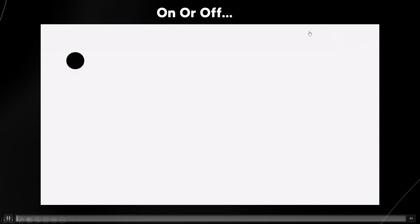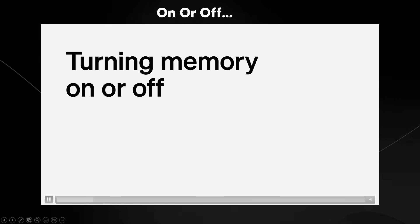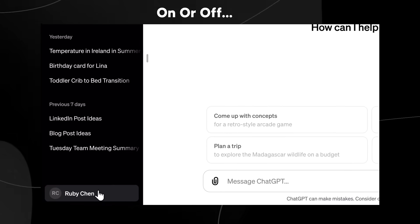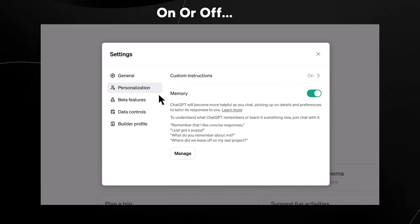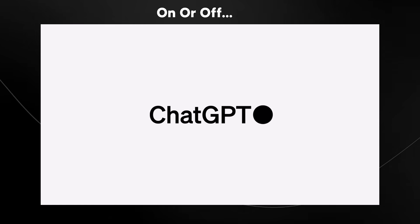If you want to turn this feature on or off, OpenAI have provided us with a small video showing how. All you literally need to do is go over to your account, click that, then click Settings, and you'll see Personalization right there. Then you can see the memory feature — all you need to do is simply click that little button and it can be on or off.